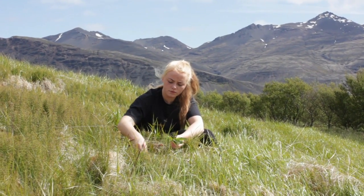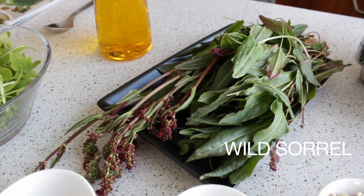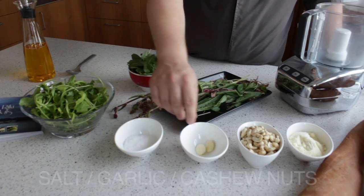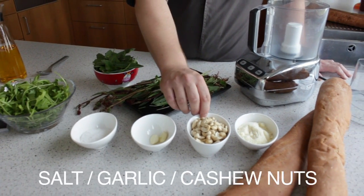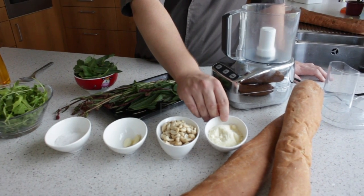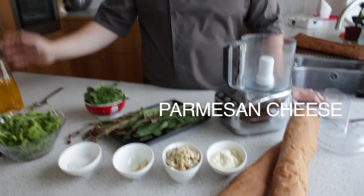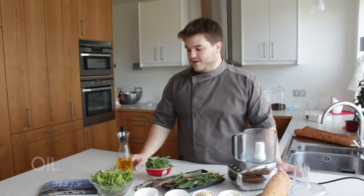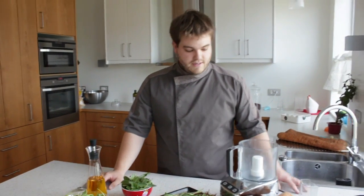What we have is sorrel, rocket salad, salt, garlic, cashew nuts, parmesan, and oil. You can use any oil — olive oil or regular oil.